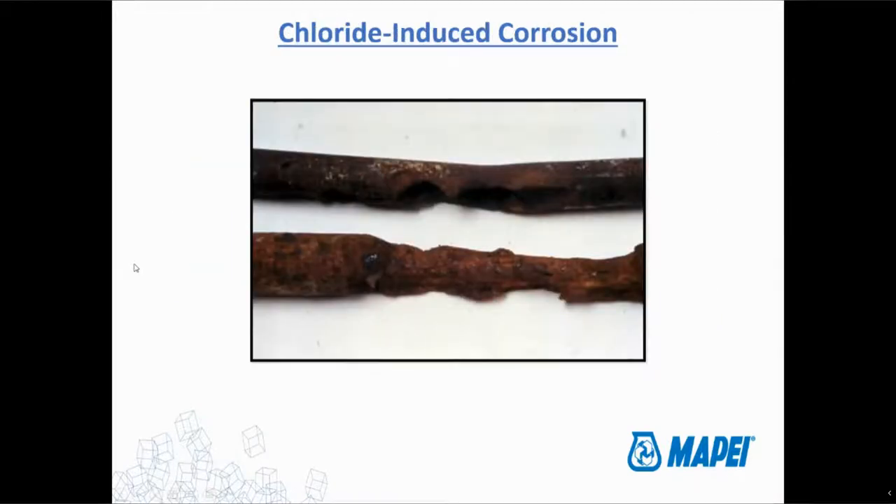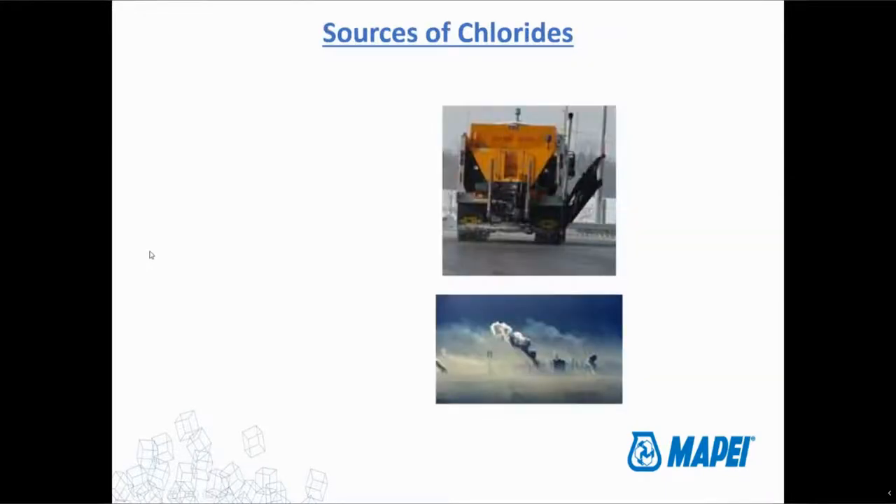Chloride induced corrosion — which is really from here on out all we'll be talking about — the process is really the same even in a chemical plant, just a different chemical and some different reactions as far as the chemical equations. We're going to be talking about chlorides because in probably 90–95 percent of cases, we're talking about chloride induced corrosion when it comes to concrete.